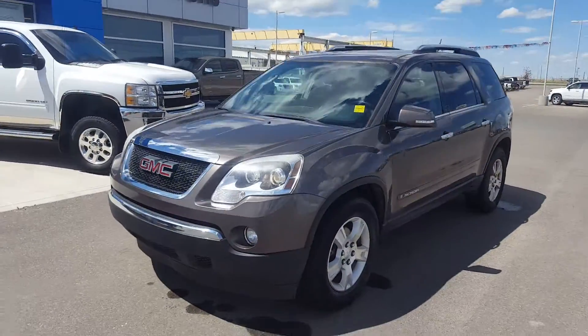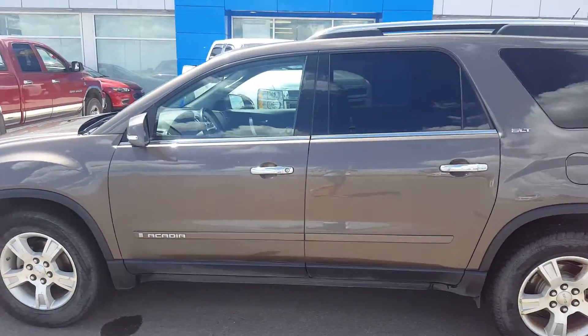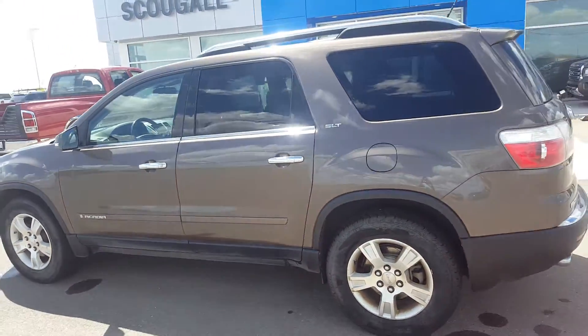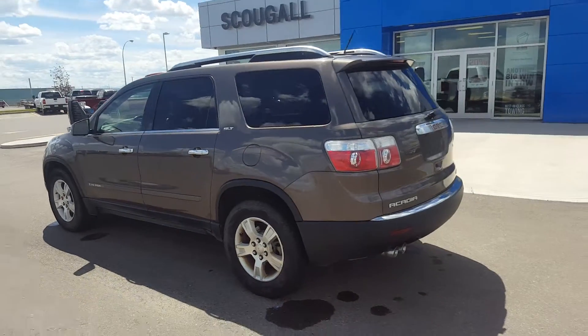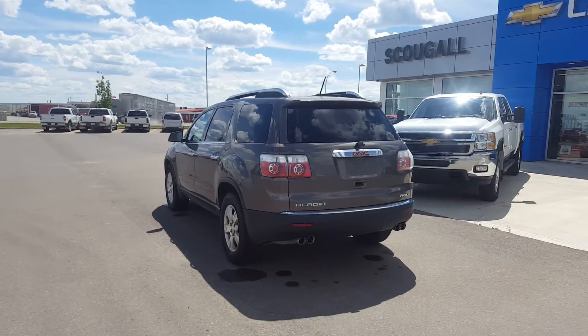It has an all-leather interior, heated front seats, AM, FM and XM radio, OnStar and so much more. It is listed for only $15,900. Give us a call today at 403-553-3311 or visit us on the web at skuglemotors.com.